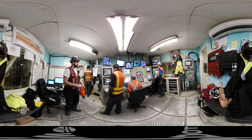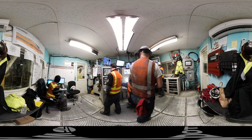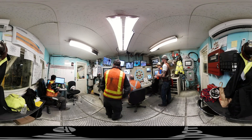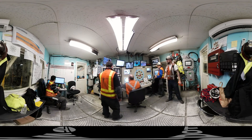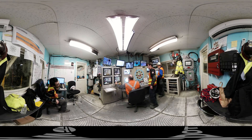Think about that: a tunneling machine as tall as a five-story building, 200 feet below Seattle, that can hit a target nearly two miles away. These guys are the best in the world at what they do.